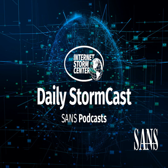Hello, welcome to the Tuesday, June 1st, 2021 edition of the SANS Internet Storm Center Stormcast. My name is Johannes Ulrich and today I'm recording from Jacksonville, Florida.